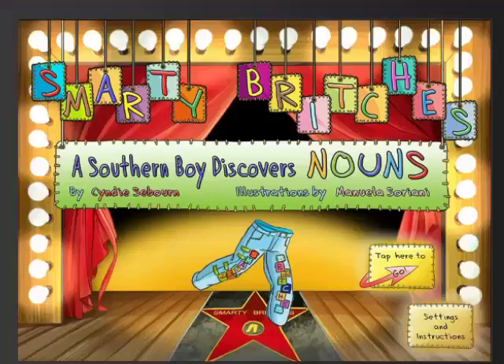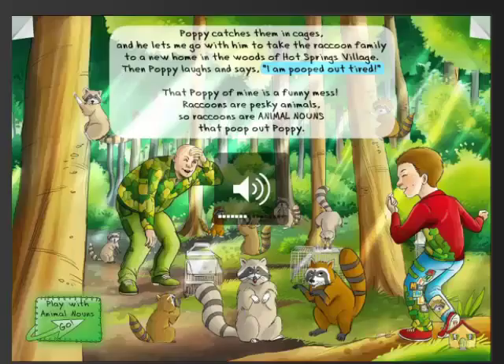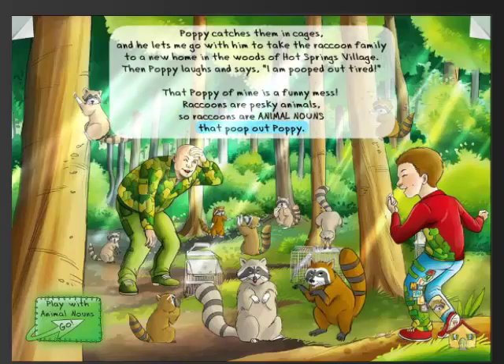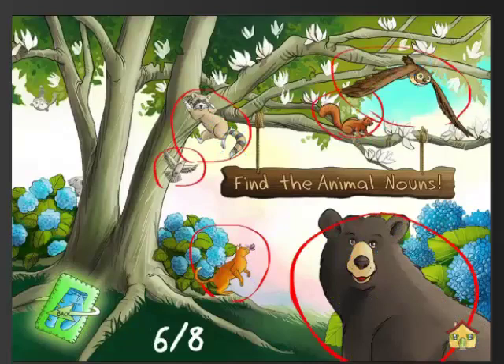This book app teaches kids about nouns through story and interactive activities. This page talks about animal nouns in the story, and then there's an activity. The story is talking about the animal nouns — let's go play with animal nouns. This app has a number of opportunities for kids to interact with nouns in a fun way.